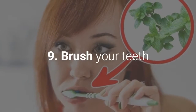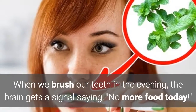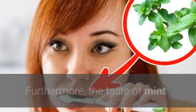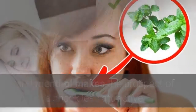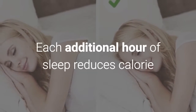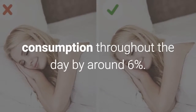9. Brush your teeth. When we brush our teeth in the evening, the brain gets a signal saying no more food today. Furthermore, the taste of mint and menthol makes the prospect of a snack less attractive. 10. Go to bed before 11 p.m. Each additional hour of sleep reduces calorie consumption throughout the day by around 6%.